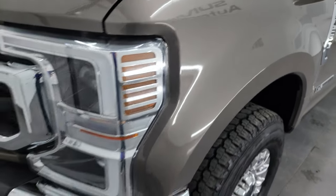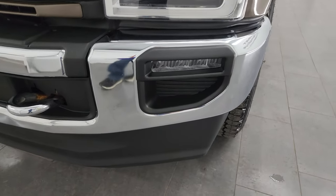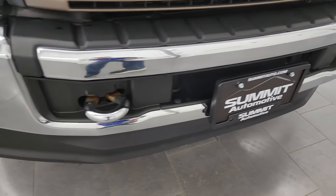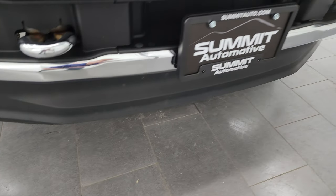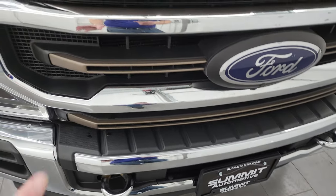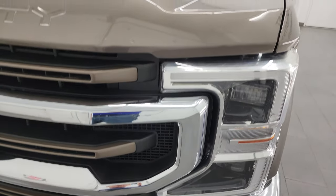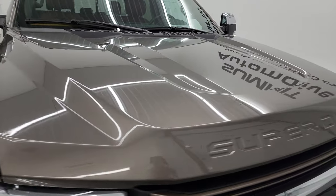Front fender is in excellent shape. It does have the LED headlamps, the LED running lights, and the LED fog lamps. Front bumper is absolutely perfect — no major dents or dings. You get the chrome toe hooks, and the lower valence is in excellent shape as well. You get the chrome and painted grille, which is in really nice condition. The hood is absolutely perfect, no dents.